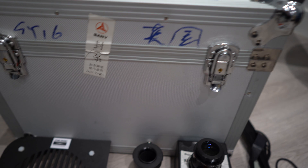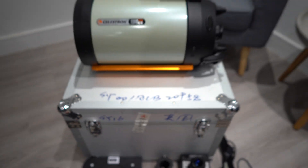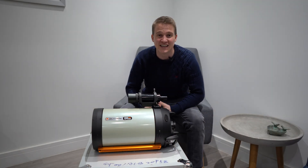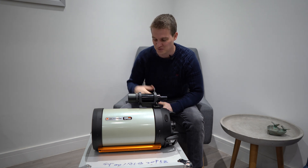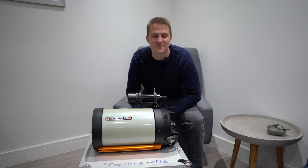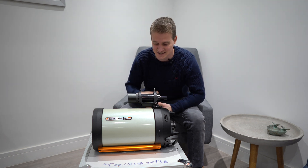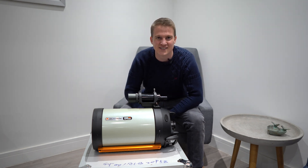Overall I'm pretty happy with the package that came with this telescope. I definitely hadn't planned to buy a new telescope, but when I saw this pop up on Facebook Marketplace just down the road from me, I really couldn't resist — especially at that price. Let me know if you think I got a bit of a bargain in the comments below.